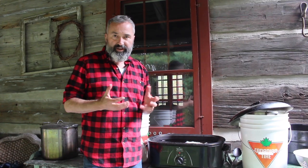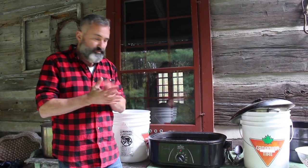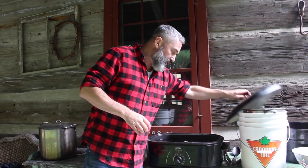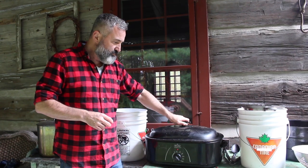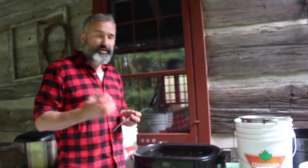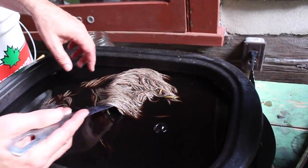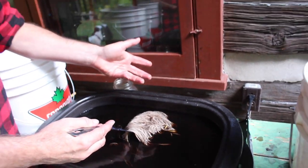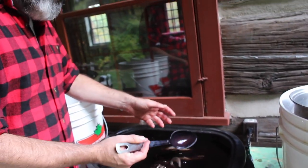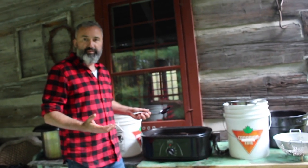There's a lot of tannin in there, and it's going to stick right to the fibre. I've got three skeins in for now. I want to show you how quickly the colour takes to the yarn. Look at that — that is absolutely beautiful. That's only been in there for maybe two minutes at the most. We'll let that sit; I'll check on it in another hour and then we'll see what happens.